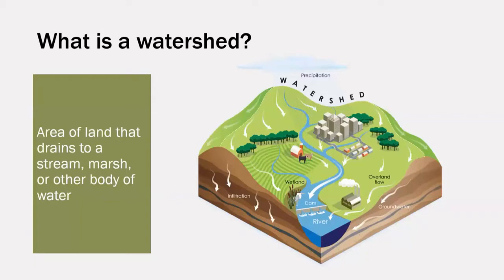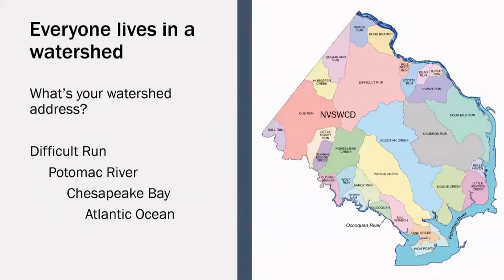Watersheds come in all shapes and sizes. You're often in more than one watershed at any given time — they stack inside each other, similar to nesting dolls. The smallest watershed could even be the one surrounding a puddle in your yard. The smaller ones are trickier to track and even trickier to manage. In Fairfax County, there are considered to be 30 watersheds, each named after the stream or body of water that they drain into. You may know your local watershed just by knowing your closest major stream.